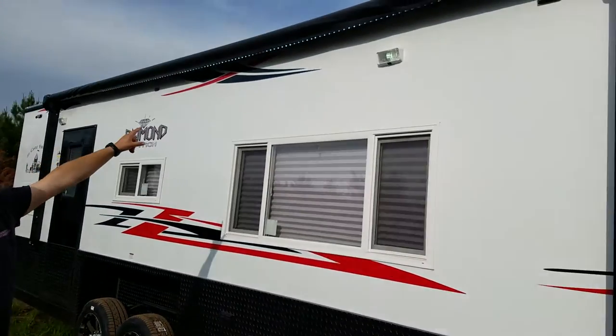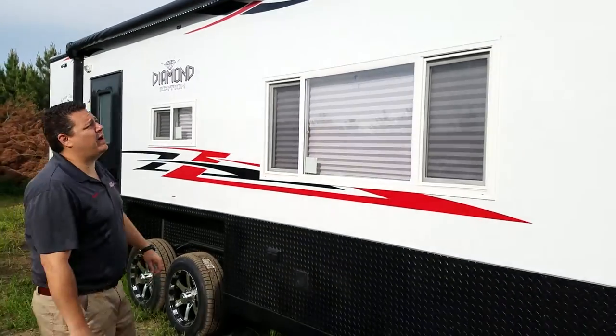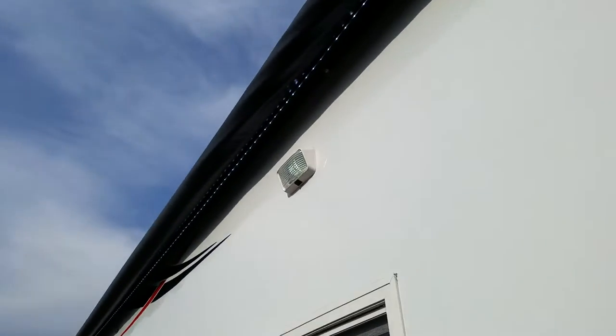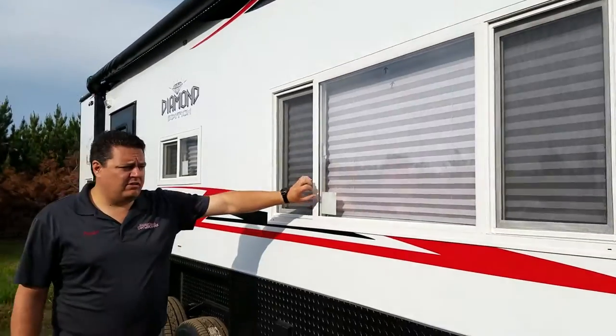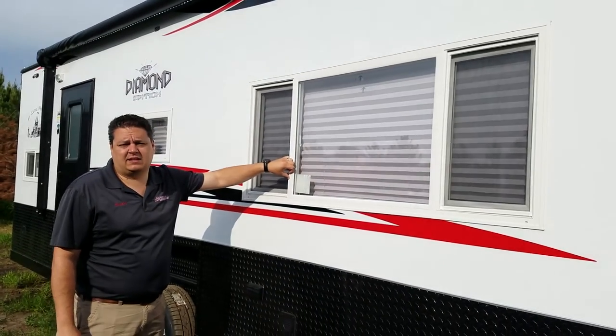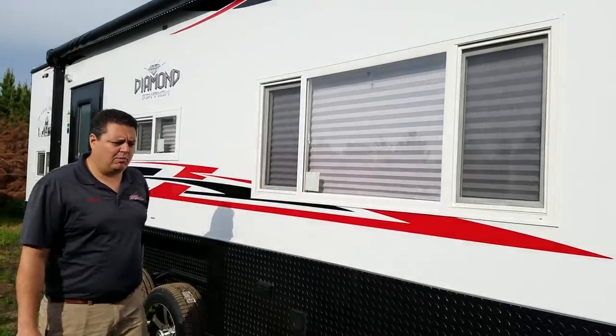LED strip underneath the power awning — that's something Ice Castle is doing now and I think it looks really nice when this awning is out. And you can see that LED strip shining from underneath. You'll notice we have blinds and I do think the blinds look really sleek. That's something we do right here at Smoky Hills — if you need us to, we can install blinds for you as well.